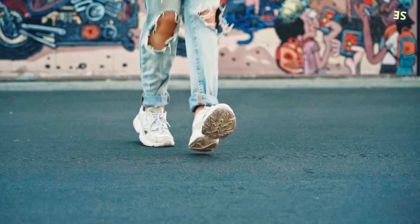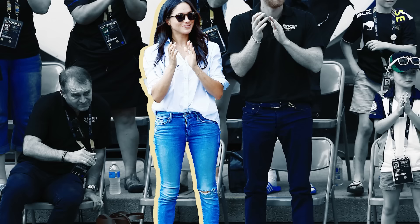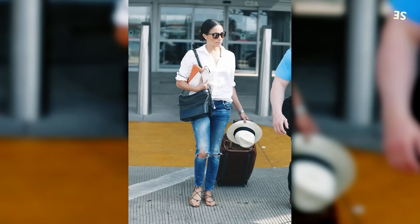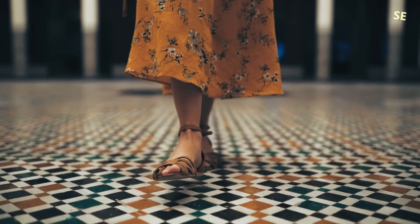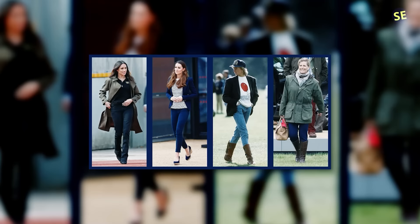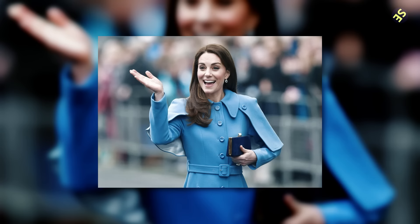Rule 20: No ripped jeans. Ripped jeans are a big no outside of private relaxing at home. Meghan wore them during her first public occasion with Prince Harry, but hasn't worn them again since — although she can now that she's no longer royal. Rule 19: Dresses over pants. Queen Elizabeth reportedly prefers that royal ladies wear dresses rather than pants. That's not a hard and fast rule, as both Kate and Meghan have broken it a few times, but Kate does generally try to wear dresses and skirts while in public.